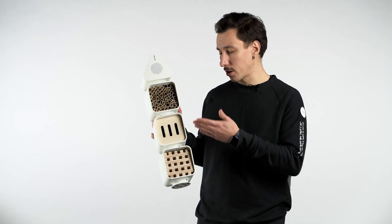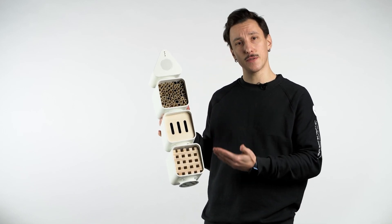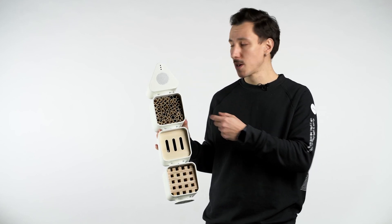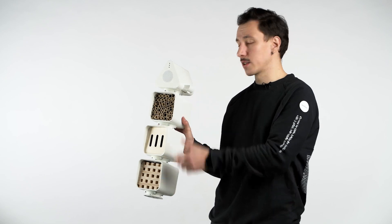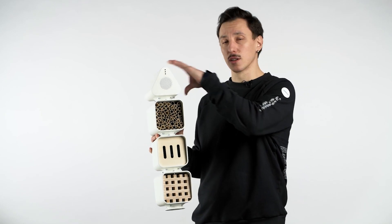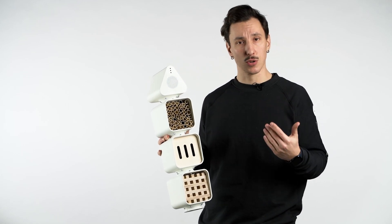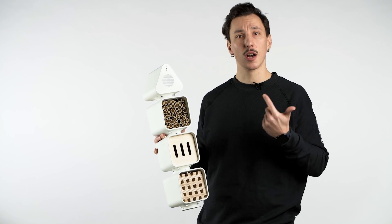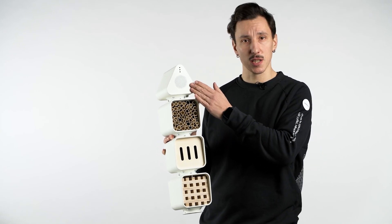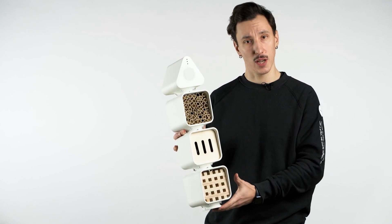It consists of four different modules. Three of them are designed for different types of insects, while the top one is designed for an automated solution. It has a special drawer that can be refilled with liquid to attract good insects. It also has three sensors at the top — corresponding to moisture, temperature, and light. According to these values, this part releases a smell which attracts good insects to inhabit the smart hotel.